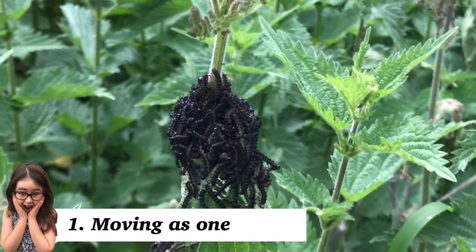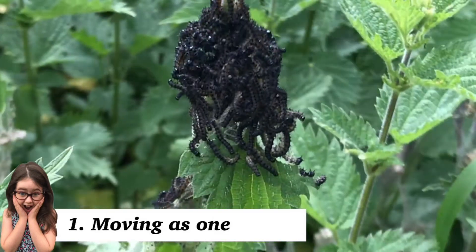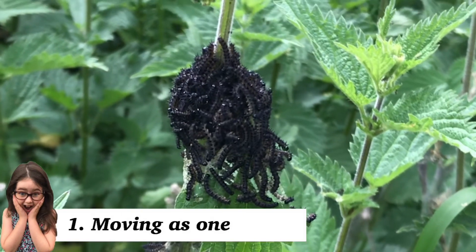Before we had our own caterpillars, we found this group in the wild on a stinging nettle. They were all wriggling around, and this is so they appear as one much larger being to ward off predators.